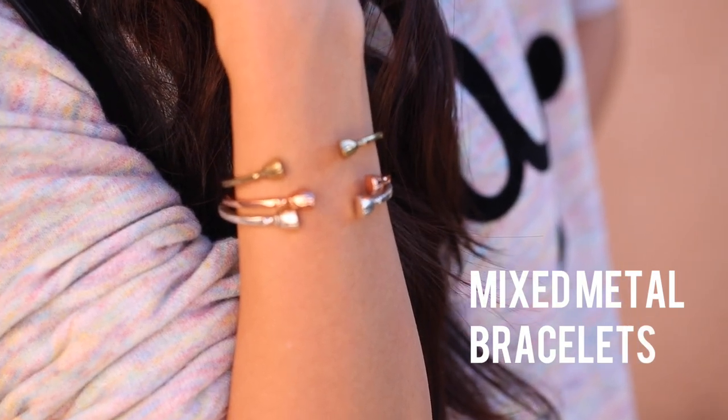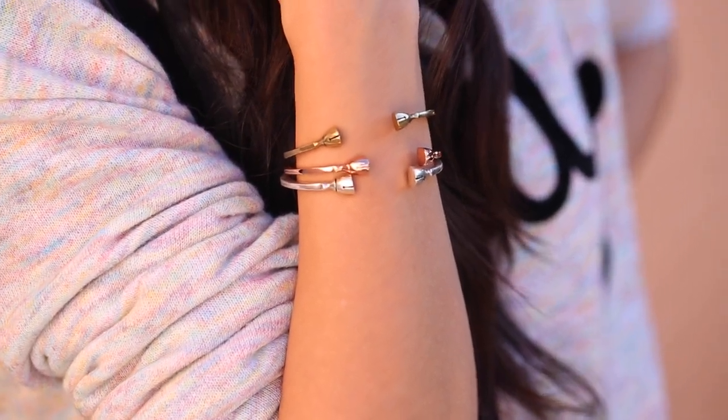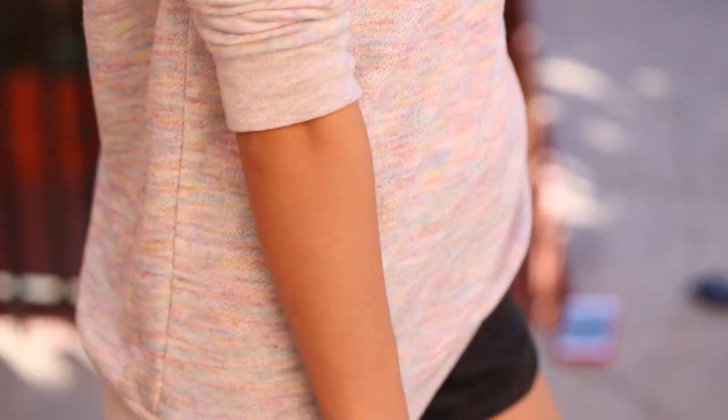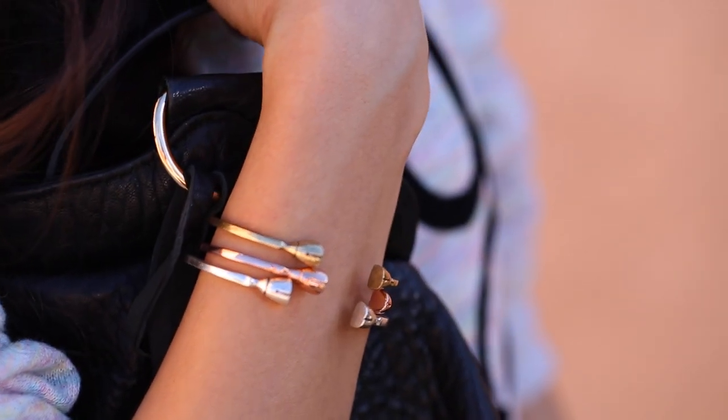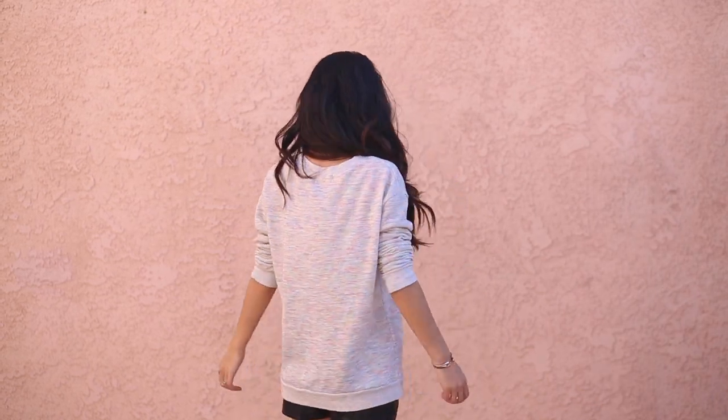Next I have these mixed metal bracelets. It's actually a single bracelet that I got in three different colorways because I just love the look of stacking it. Plus you can mix it with any other color of metal in the rest of your outfit and it totally looks like it just works — really effortless and a little bit different.